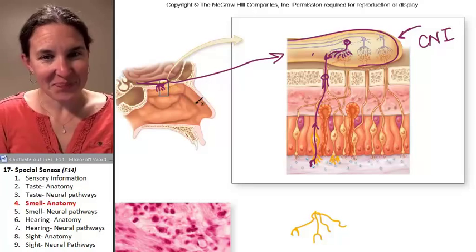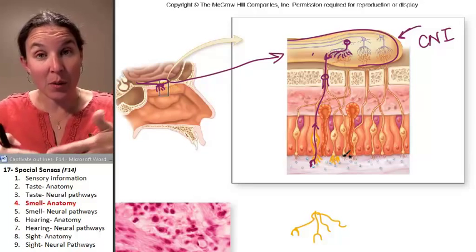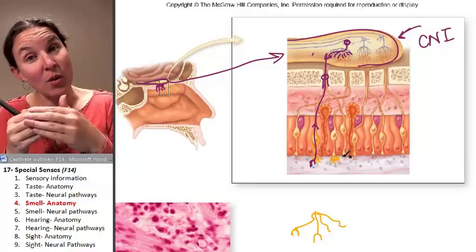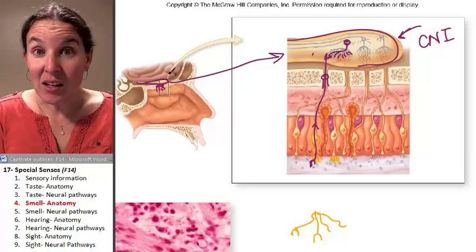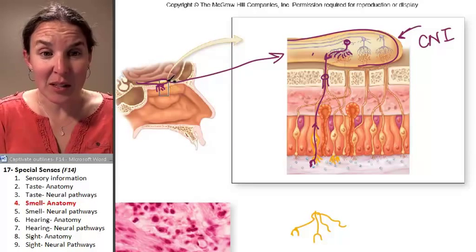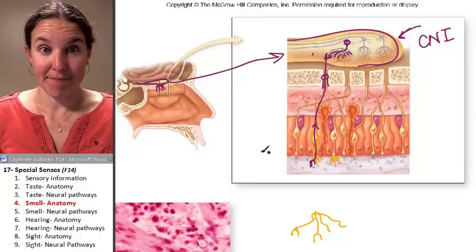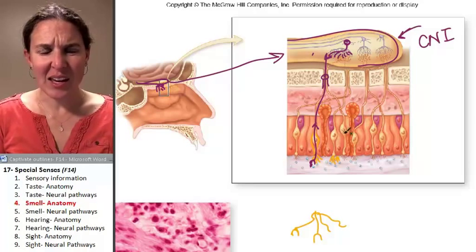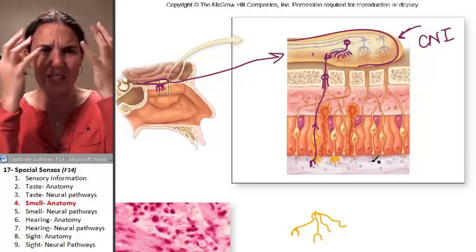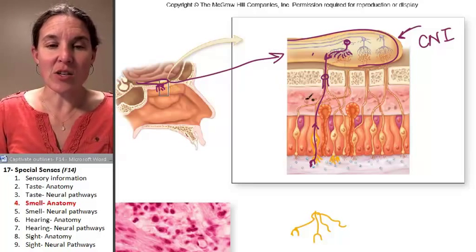Since the neurons in the olfactory epithelium are actually receiving the information and synapsing with the olfactory bulb — where is the olfactory bulb? It's in the brain. It's in the cranium. It's not even coming out into the periphery, which means it's actually not even a nerve at all. It's actually a tract. These neurons are just an array bringing information in.